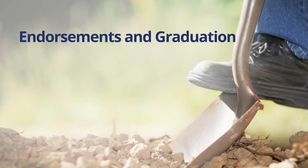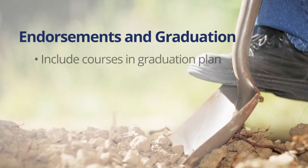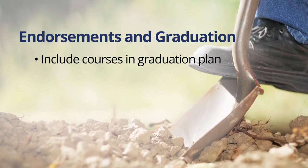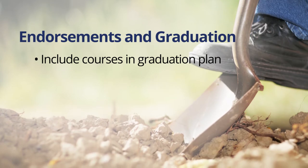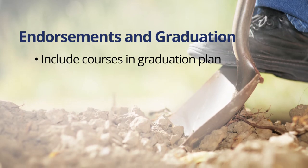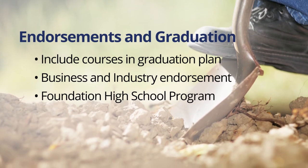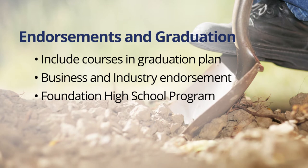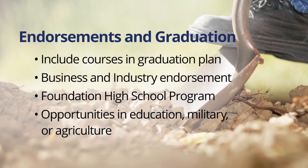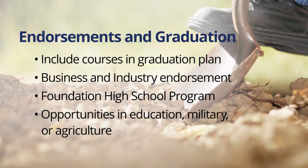How are courses in this Career Cluster relevant to students' endorsements and graduation plans? Students can include courses in their high school personal graduation plan and partially fulfill requirements for a program of study in this Career Cluster. Students who complete a coherent sequence of courses in the Agriculture, Food, and Natural Resources Career Cluster are able to receive the business and industry endorsement within the Foundation High School Program, with avenues for the performance acknowledgment and the distinguished level of achievement. These students will find a variety of opportunities in post-secondary education, the military, or directly to professional success in agriculture, food, and natural resources careers.